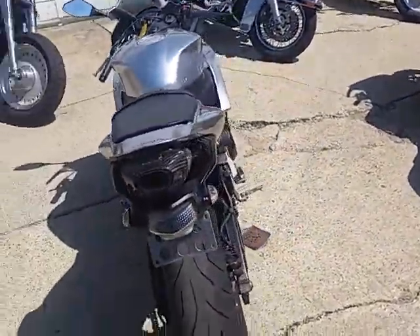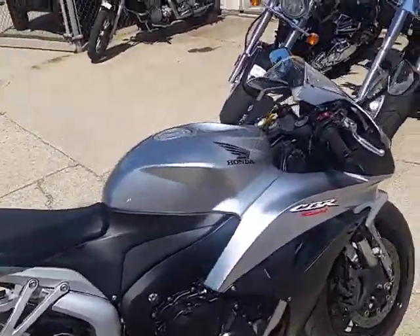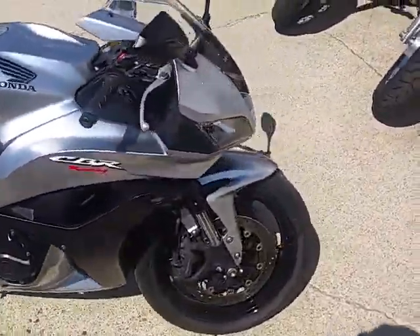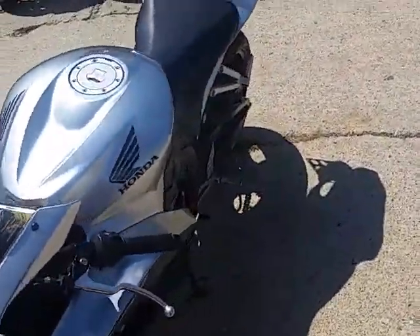This one's a 2008 CDR 600RR crotch rocket for sale for only $5,700. It's one good looking bike. It's liquid silver paint. It's got the Yosch carbon fiber tri-oval exhaust. This bike's been inspected, certified, and includes a six month warranty.